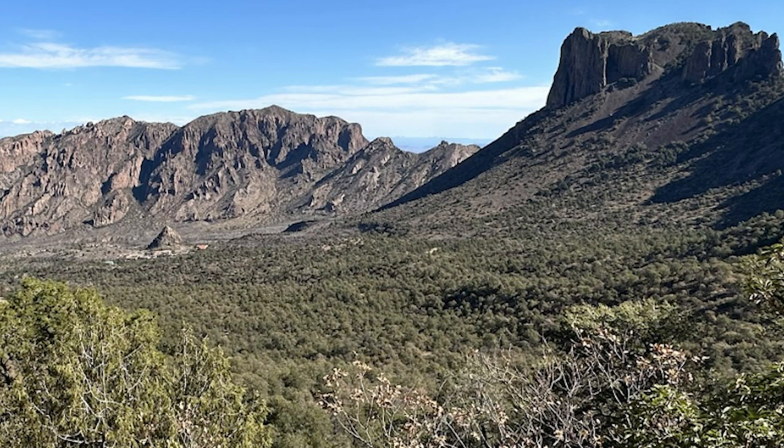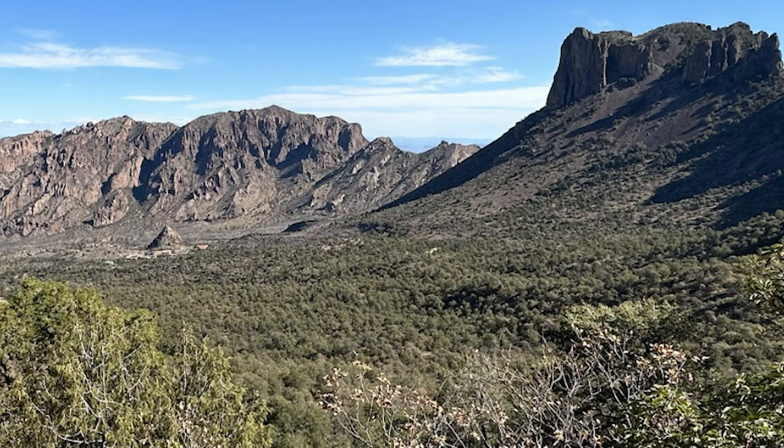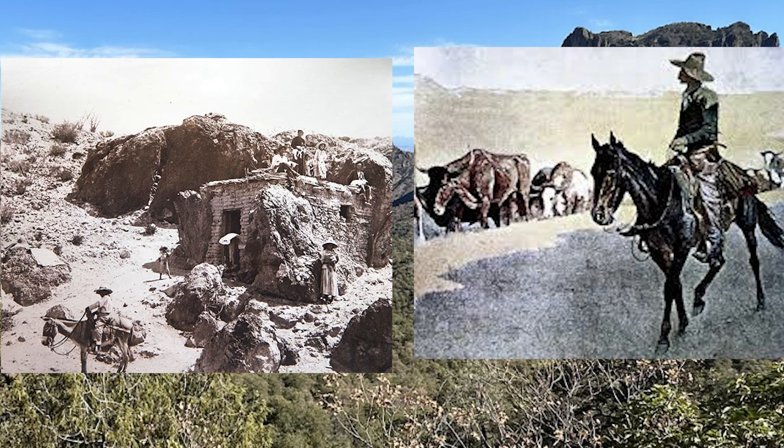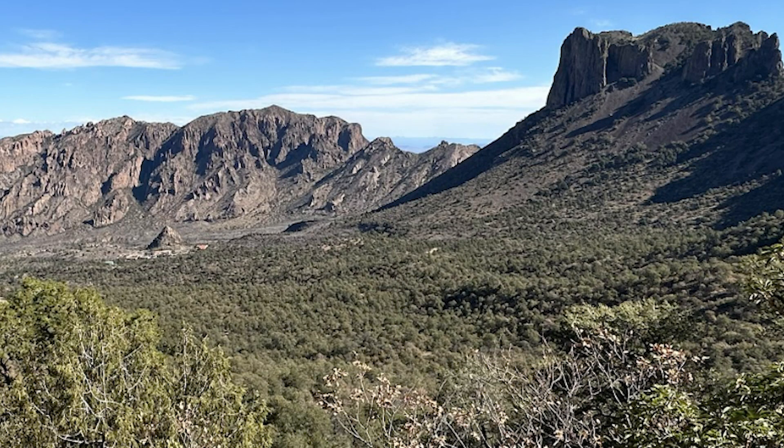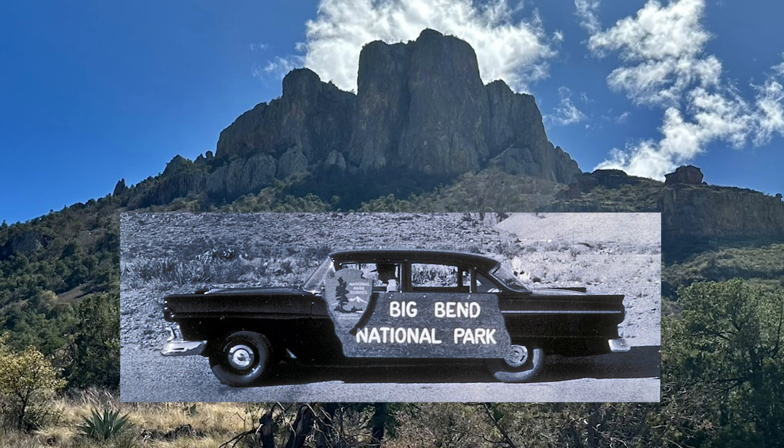But eventually, every white American's favorite two words came into play: Manifest Destiny — the belief that U.S. colonialism needs to spread from the Atlantic to the Pacific. Soon, miners and ranchers had essentially fully conquered the region by the late 1880s. Overmining, overgrazing, and overfarming began to take their toll on the beauty of Big Bend, and the Rio Grande began to suffer. So in 1944, Big Bend was made a national park to protect its beauty for generations to come.